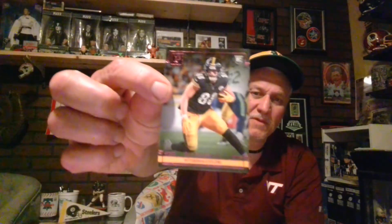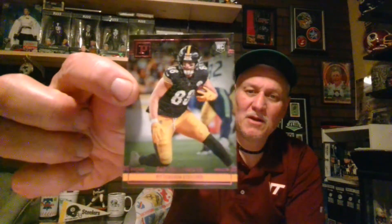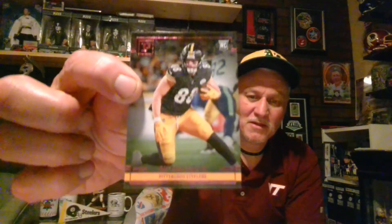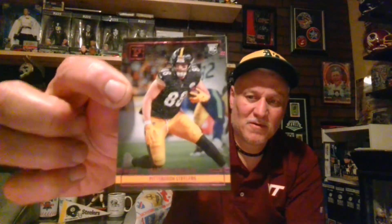I got this from the Hunt Continues Baseball Fan 75 — he sent me this card. This is Pat Freiermuth of the Steelers. Thank you, Isaac, for sending me that — that is a great card, I really like it. That'll be going into a top loader.